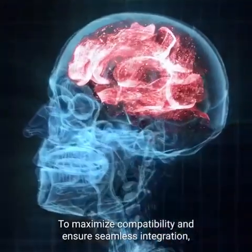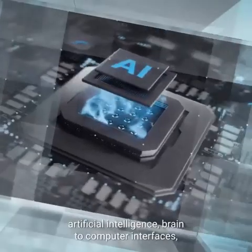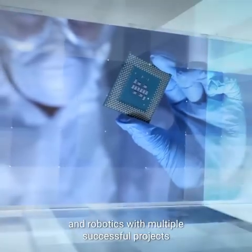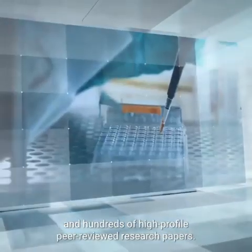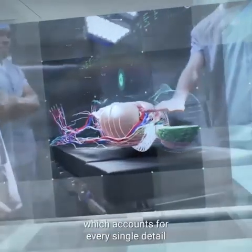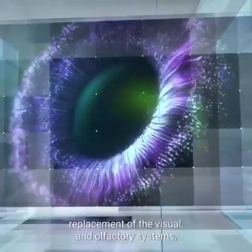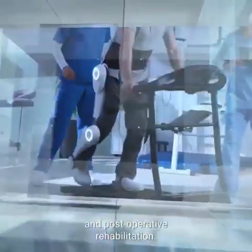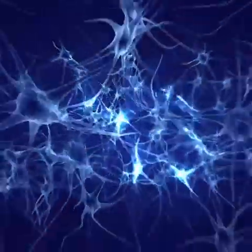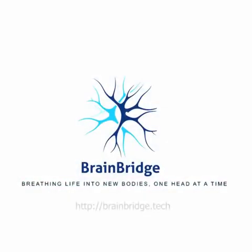To maximize compatibility and ensure seamless integration, Brain Bridge collaborates with top experts in generative artificial intelligence, brain-to-computer interfaces, and robotics, with multiple successful projects and hundreds of high-profile peer-reviewed research papers. They have developed an end-to-end approach accounting for every detail, including immune compatibility, brain-body connectivity, replacement of the visual and olfactory systems, and post-operative rehabilitation. Brain Bridge: breathing life into new bodies, one head at a time.